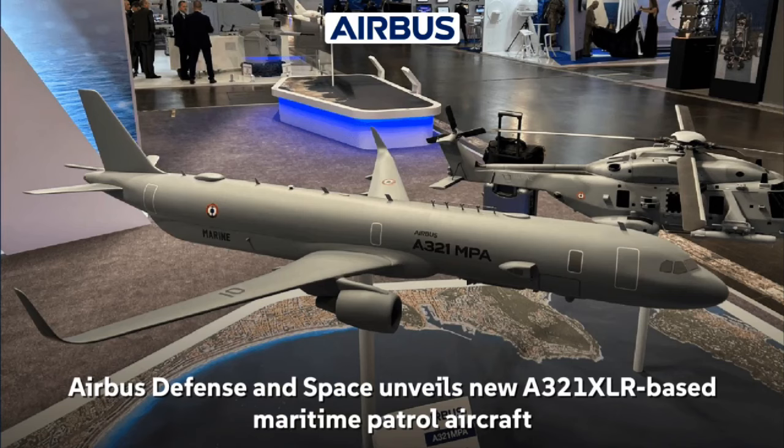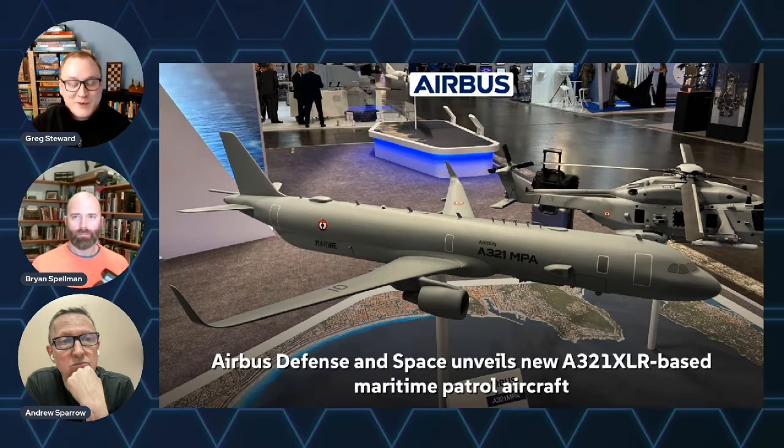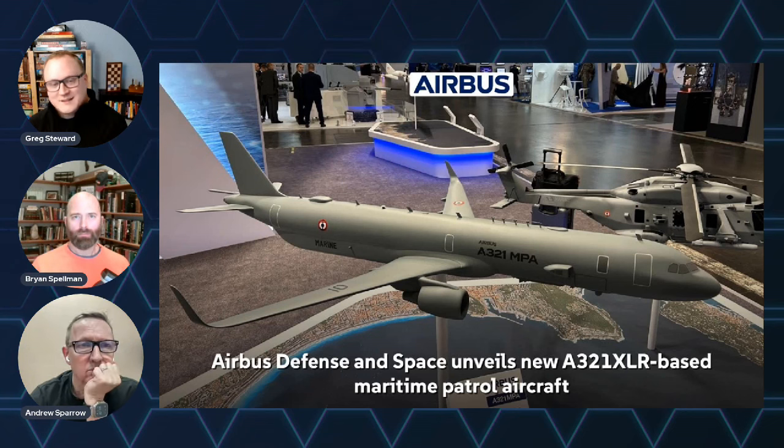Airbus has revealed the A321 MPA — maritime patrol and anti-submarine warfare aircraft — at the Euro Naval 2024 expo. It is based on the A321 XLR commercial airliner and was developed for the French Navy's PATMAR future program, which aims to replace the aging Atlantique 2 fleet by 2035.